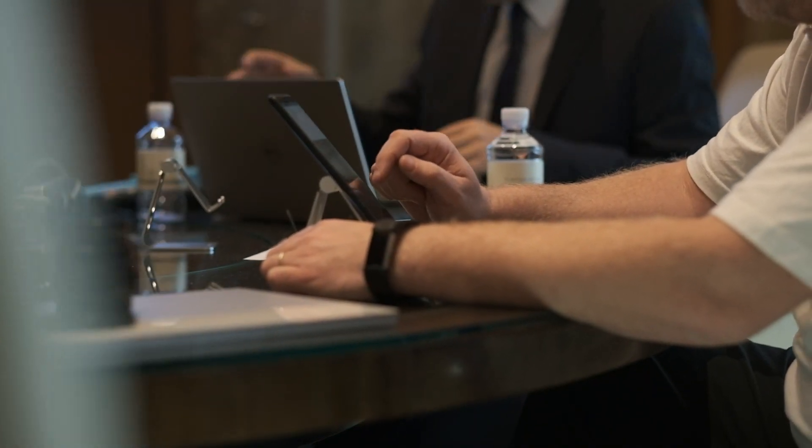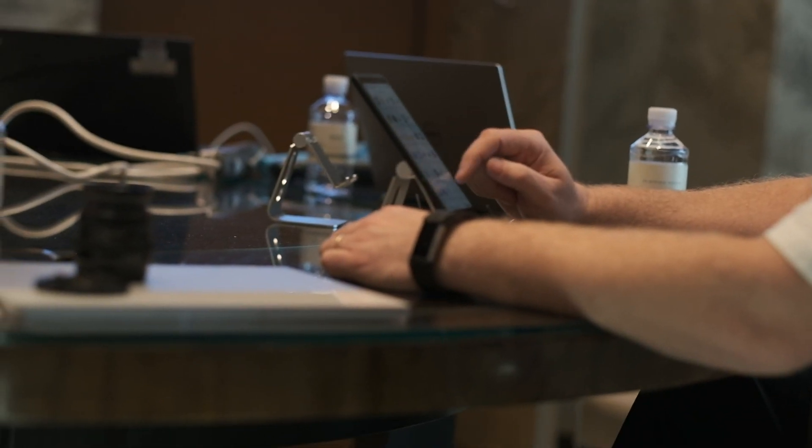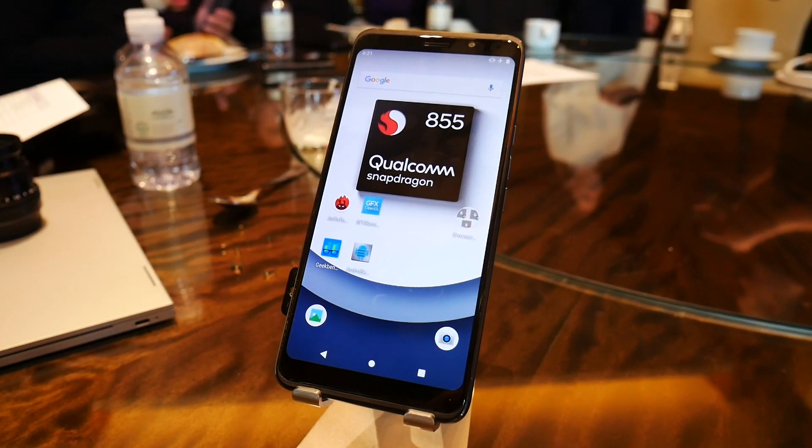Hey there, my name is Gary Sims and this is Android Authority. At the end of last year Qualcomm unveiled the Snapdragon 855, and this year we're going to see lots of flagship devices using the new processor. While I was at CES in Las Vegas I was able to test a Snapdragon 855 device — the Qualcomm reference device.